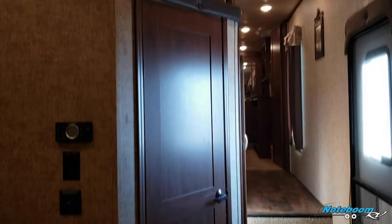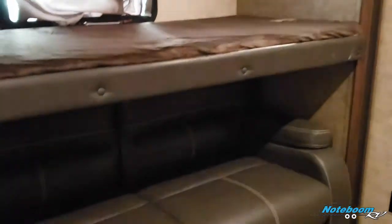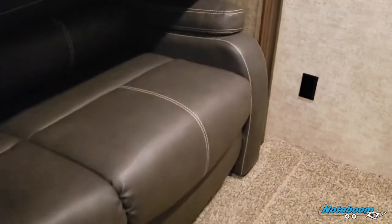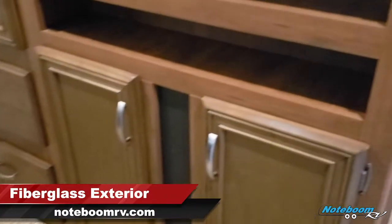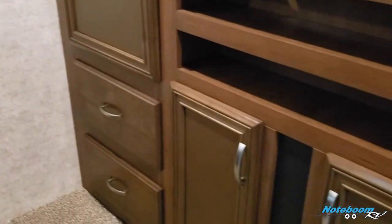We're going to swing into the mid-bunk area. As you can see, there are the bunks right there. The top bunk folds up so you get some room on the sofa for the kids to have their own little entertainment center. The bed also converts to a pullout sleeper. You get plenty of storage in here, cable TV hookups, drawer storage, and hanging storage as well.